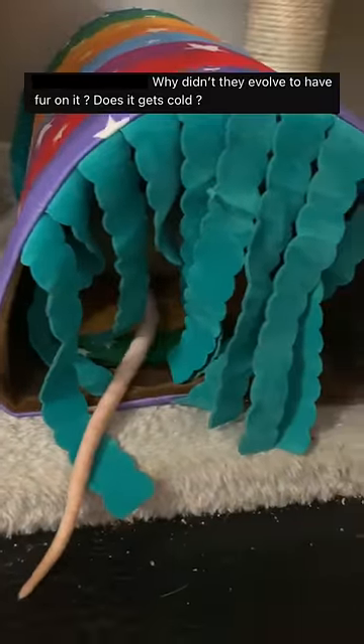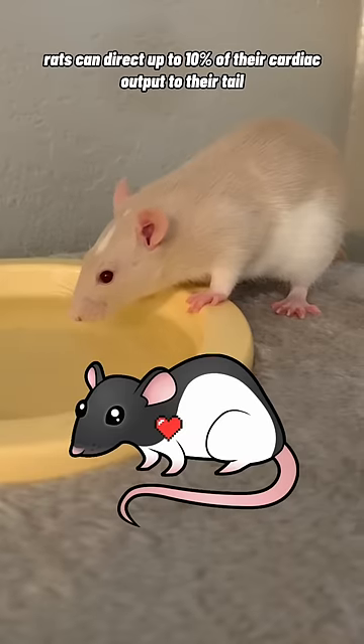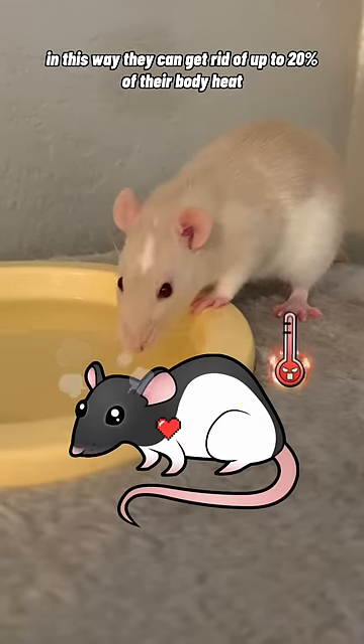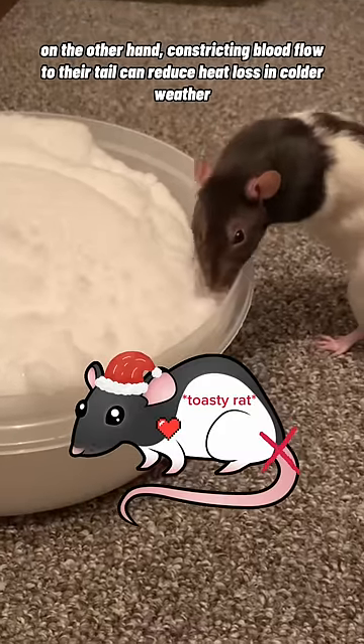Why didn't they evolve to have fur on them? Other than balance, rat tails have another main purpose: temperature regulation. Rats can direct up to 10% of their cardiac output into their tail, and this way they can get rid of up to 20% of their body heat. On the other hand, constricting blood flow to their tail can reduce heat loss in colder weather.